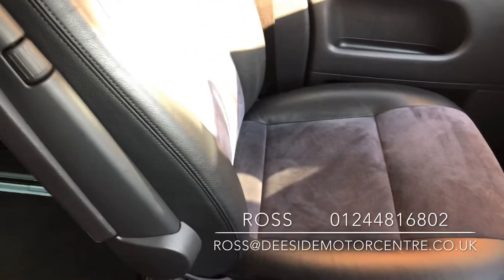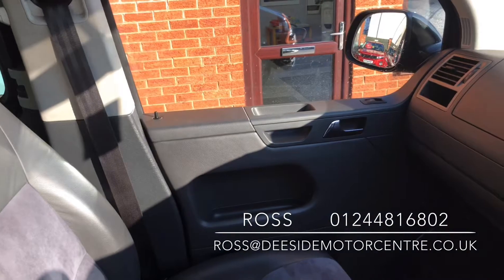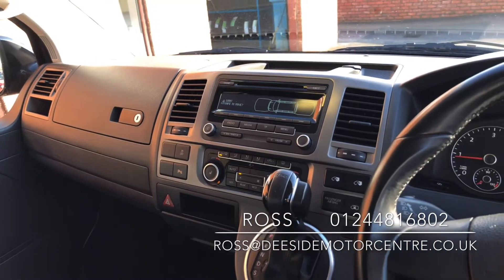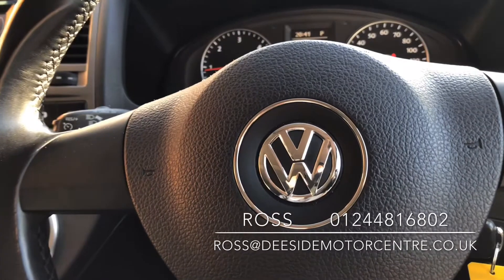We do offer warranty, 12 months MOT, and take part exchange and finance. If there's anything else you'd like to know on this Volkswagen Caravelle, then please give us a call on 0124-816-802 or drop us an email at ross@thesidemotorcentre.co.uk. Bye!